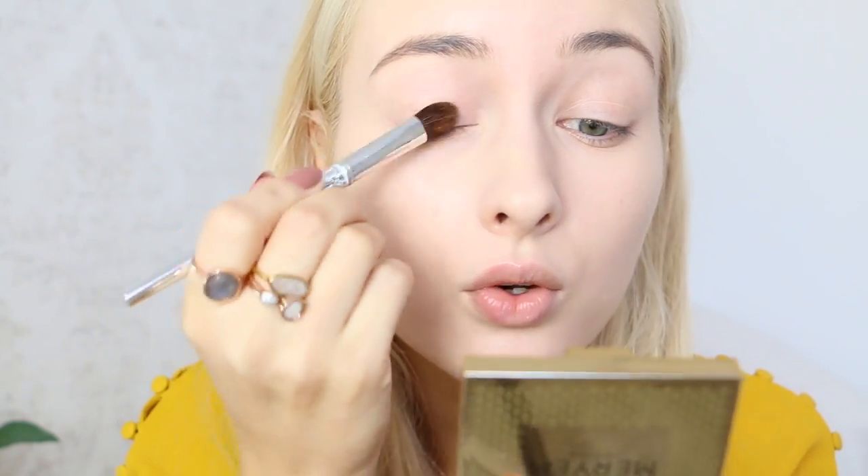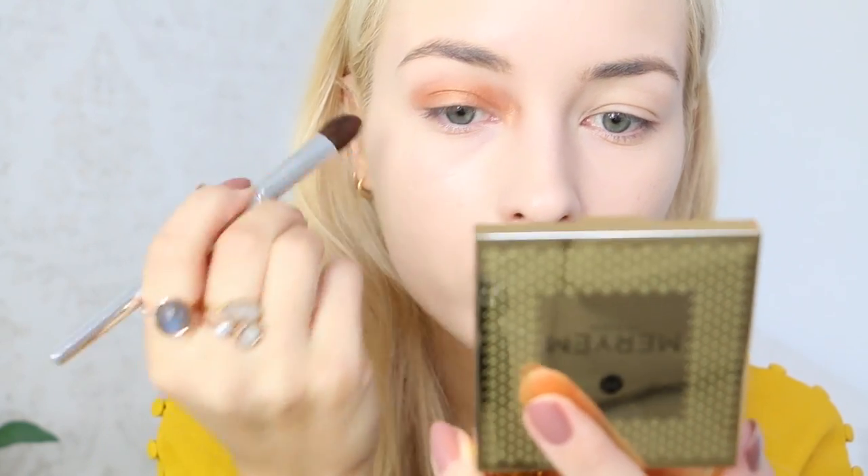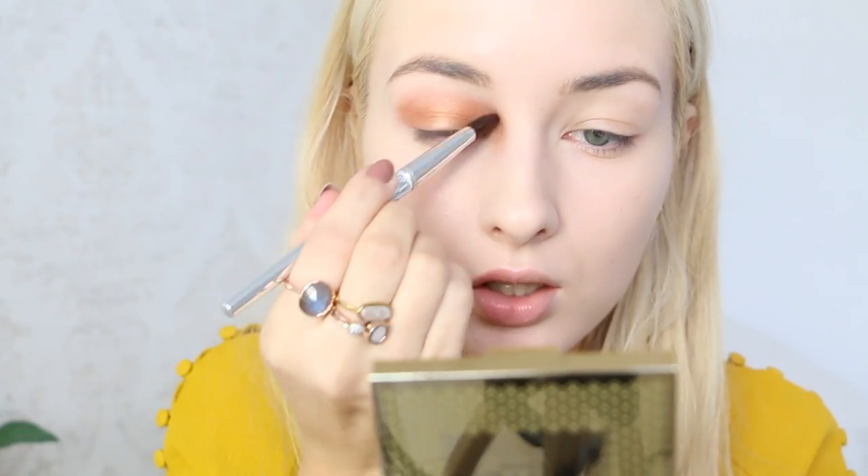I'm going to take this beautiful coppery shadow — it's really pigmented, really warm tone, like the color of a sunset — and take that all over my eyelid, bringing it into the inner corner as you can see in the picture. This is actually not something I normally do with my shadows, like bringing it in here so strongly, but we'll see how that goes — I might really like it.